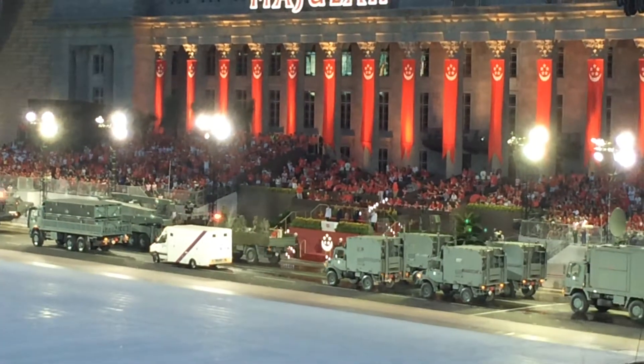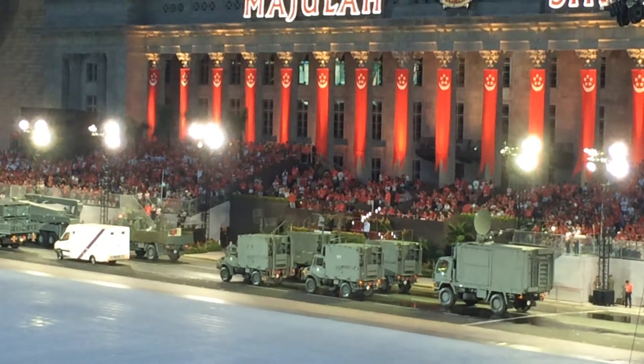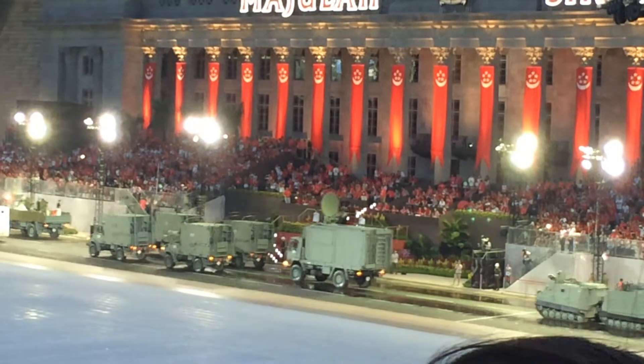From the signals formation, these vehicles facilitate communication between different units on the battlefield. The SATCOM vehicle is critical for transmitting data on the move.